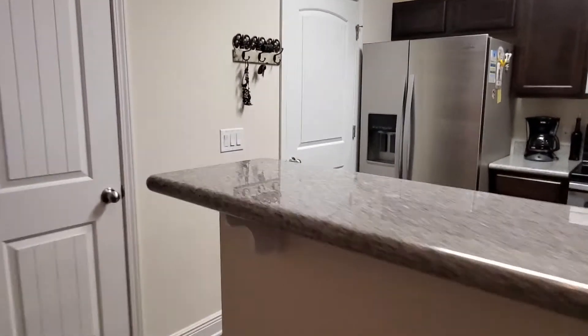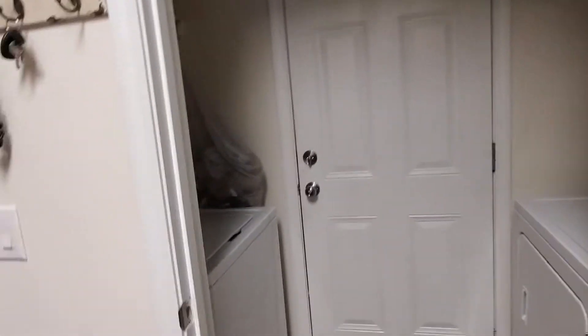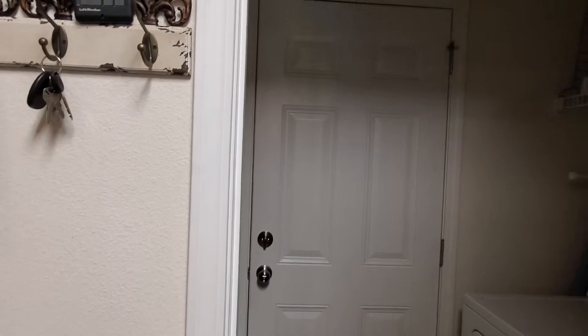Off to the side, we have a large pantry. We also have your washer-dryer hookup for your laundry, on both sides. And that's your two-car garage.